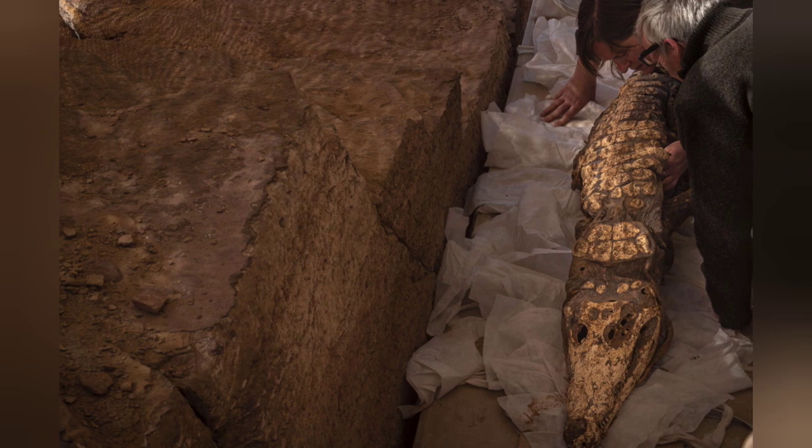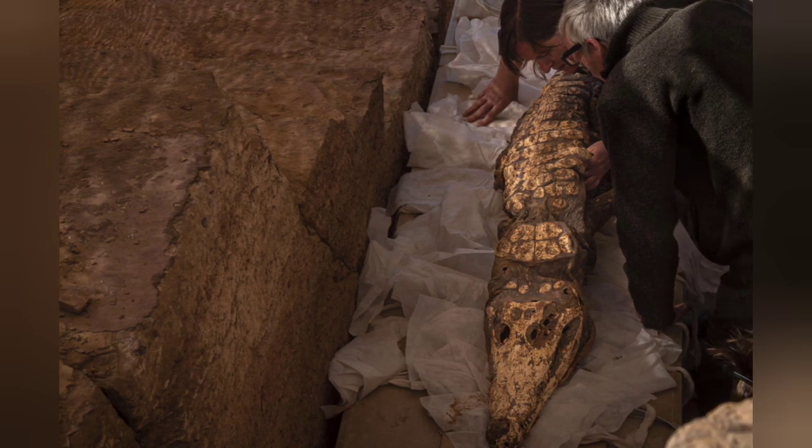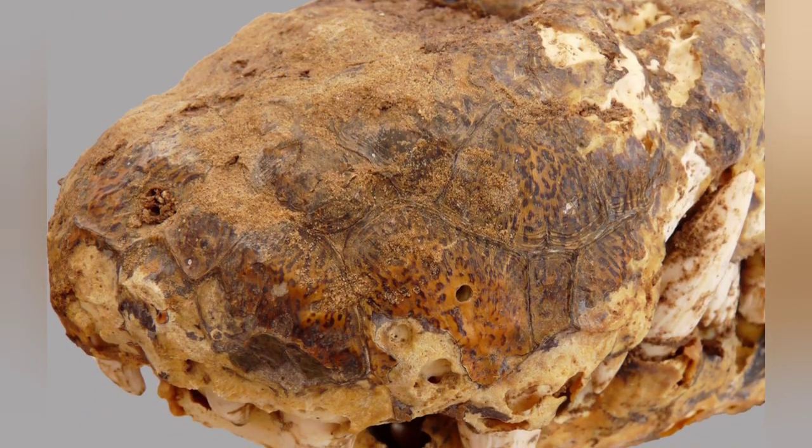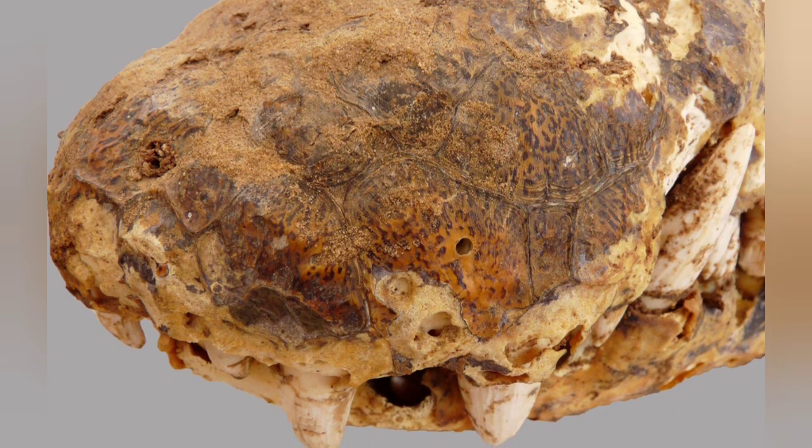Two of the Spanish archaeologists have joined forces with a pair of Belgian scientists to produce a full and complete analysis of the skeletons of these mummified crocodiles in their tombs, published in the journal PLOS ONE.